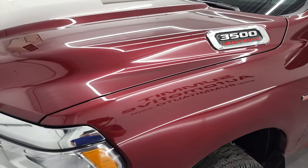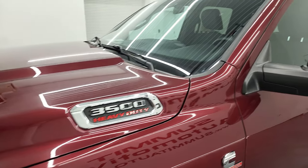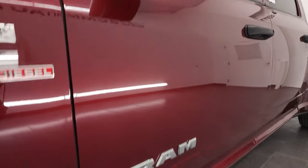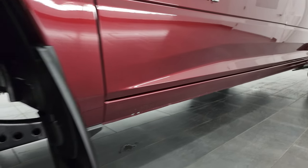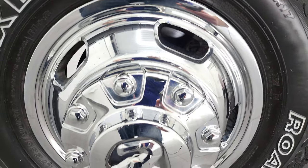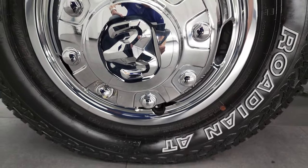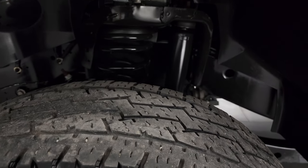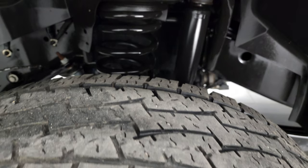If you like the video, you can subscribe to my YouTube channel at youtube.com/SummitAuto and click the bell for notifications. This one comes with the steel rims with the chrome wheel simulators. It has Nexen Rodian AT tires — LT235 80R17s — with right around half the tread left on them.